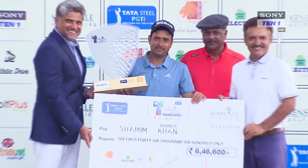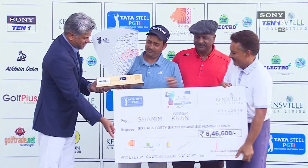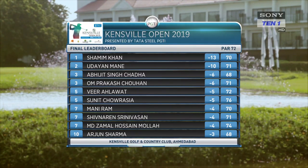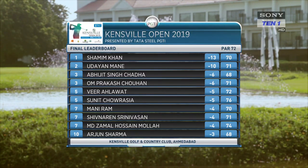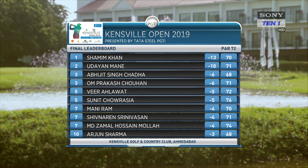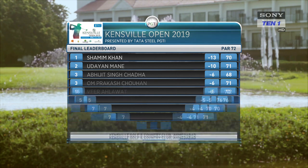Shamim reflected: 'The first two days was a very strong performance and probably the main reason I was in contention. The last two days I didn't score enough, but on the final day after five birdies against three bogeys I finished with a good score.' Shamim Khan remained in dominant form from the first day to emerge as the winner of the Kensville Open 2019 presented by Tata Steel PGTI.